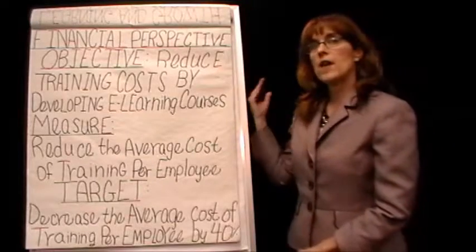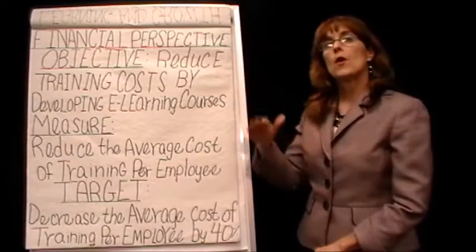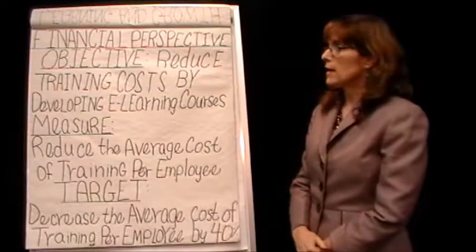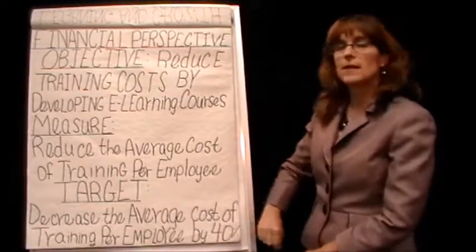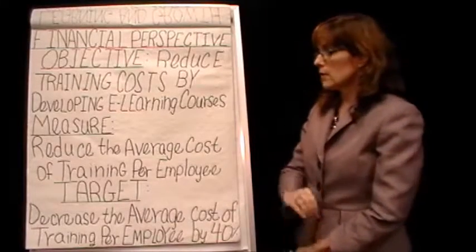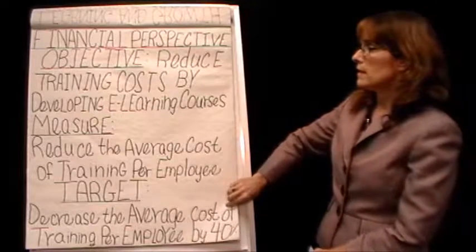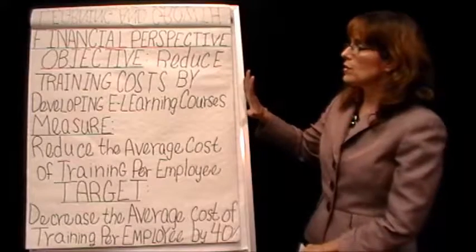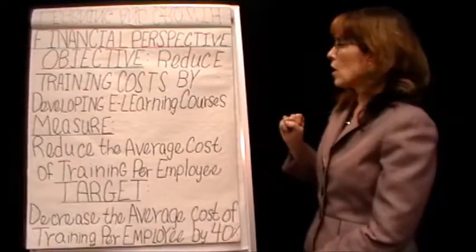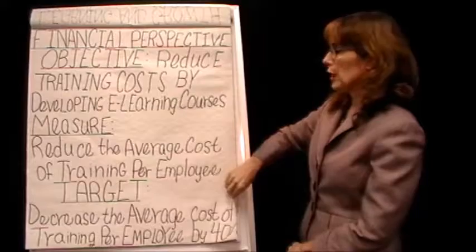Notice how this is very much linked to her first objective, which is the learning and growth objective to develop the new training. These are very much linked together, and that's something we learn as we study the balanced scorecard — how a lot of these objectives can be closely linked. This just puts the financial perspective to it. Also notice that she has not just said 'we're going to reduce training costs' — she's telling how she's going to do it: by developing e-learning courses.